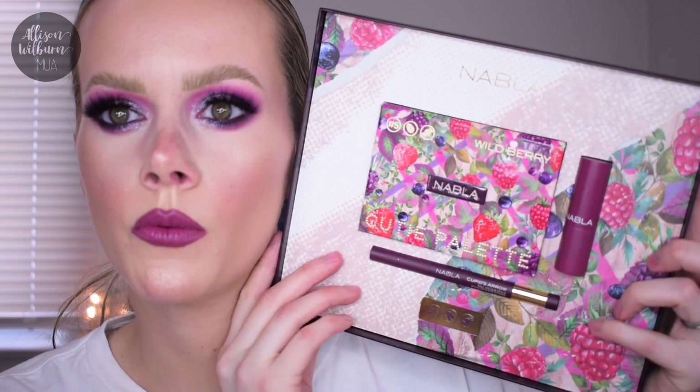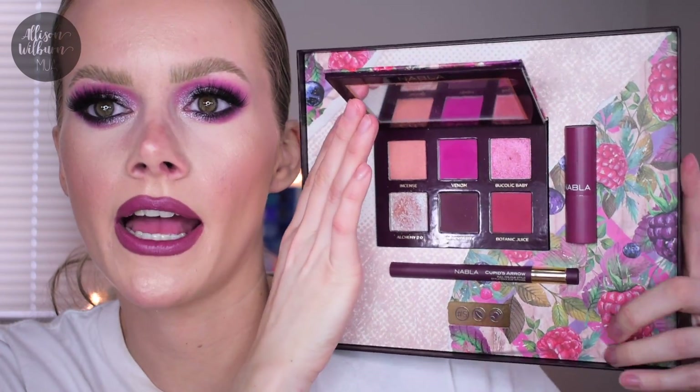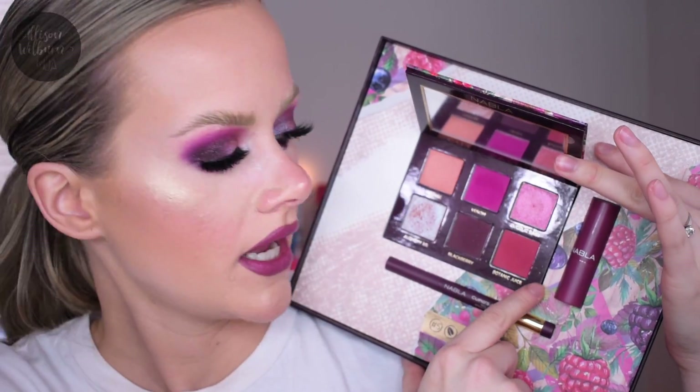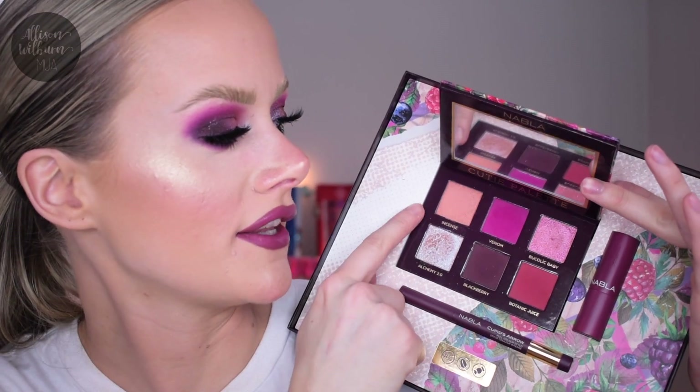Finally we have Wild Berry. One thing about Nabla palettes - I'm pretty sure I've talked about this before - the palettes are weighted really nicely, very thick cardboard but the highest quality cardboard, with a magnetic closure so they feel very securely closed, and you do get a mirror as well. The attention to detail is out of this world. Here's the Wild Berry palette - it's stunning.